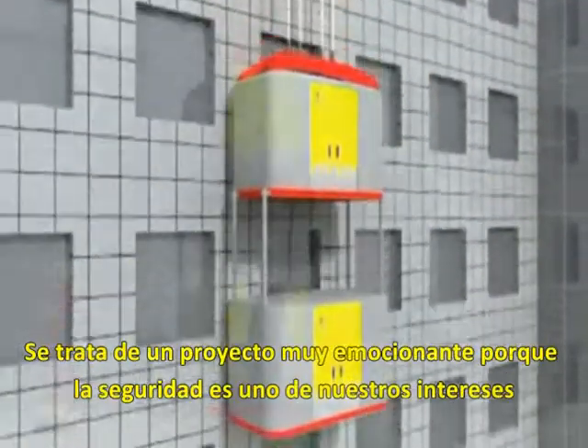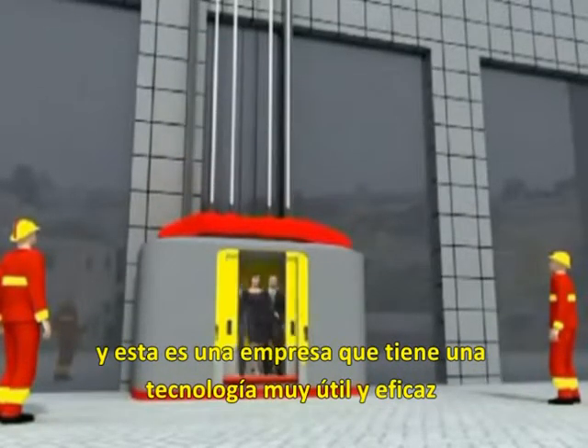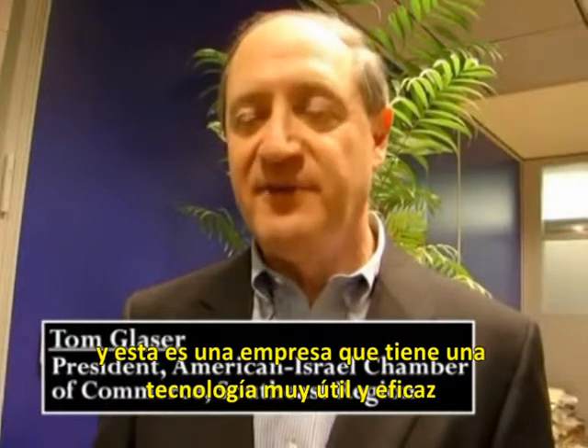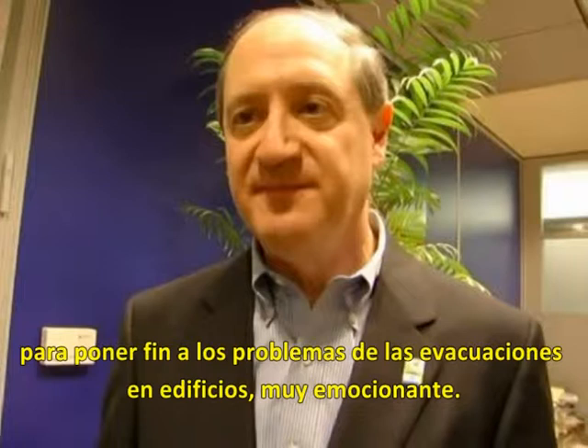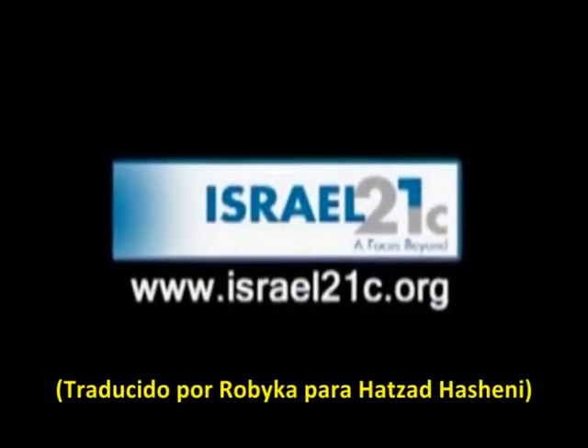This is a very exciting project because security is one of our interests, and this is a company that has a very useful and effective technology to handle the issue of evacuations. It's very exciting. Learn more about innovative technology with Israel 21c.